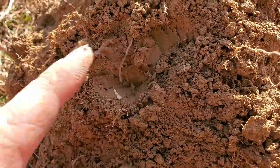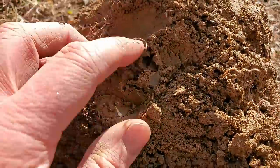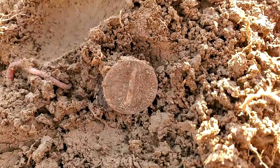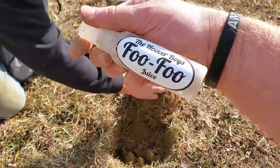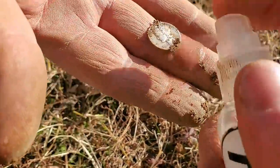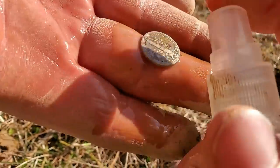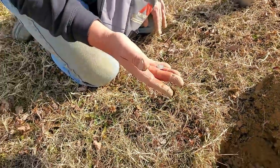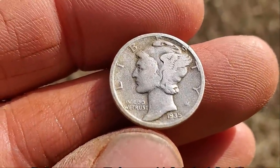Mark wants me to do the honors and dig it. I think it's going to be a Mercury dime. He pulls it out and says it's already a find — 1935. That's six silvers today, and counting. Mark has joined the silver party.